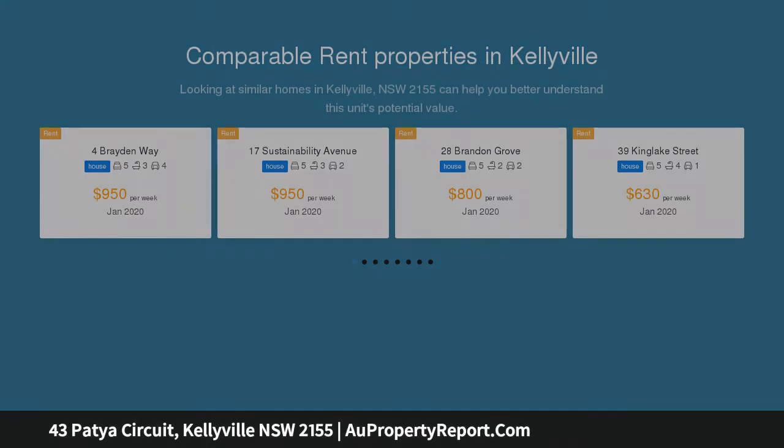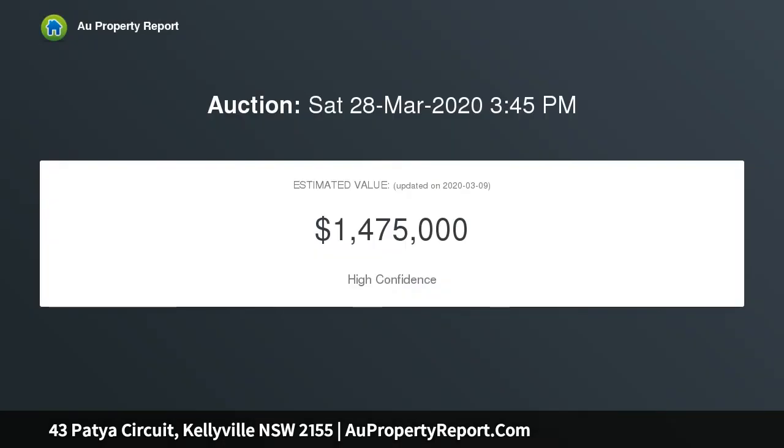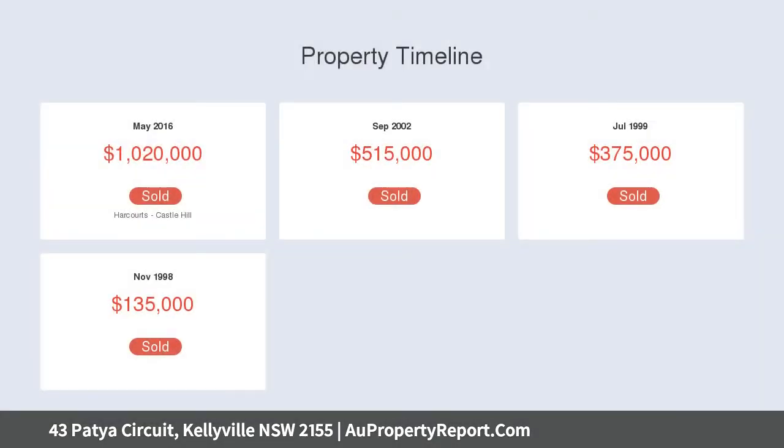Oversized bedrooms — five bedrooms — and three brand new stylish bathrooms. The seamless indoor and outdoor alfresco is perfect for entertaining your family and friends, with private, child and pet friendly manicured gardens, located within close proximity of Sherwood Ridge Public School.